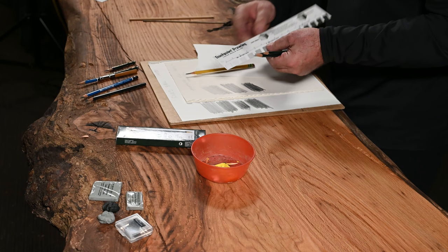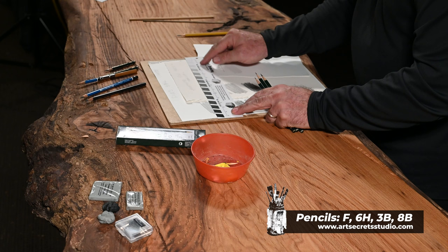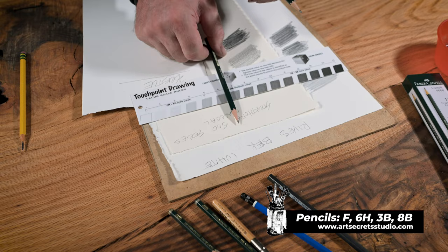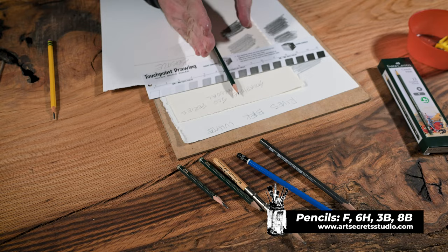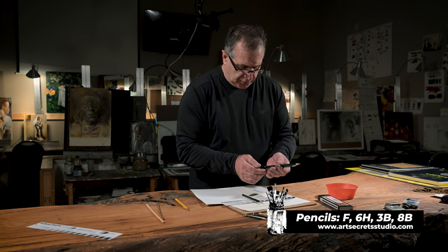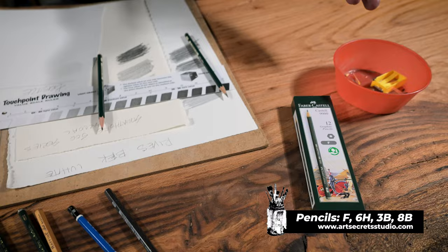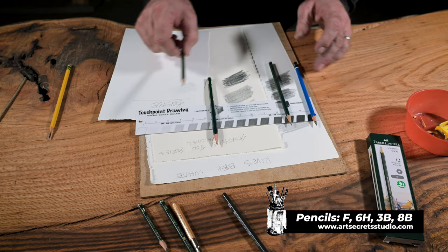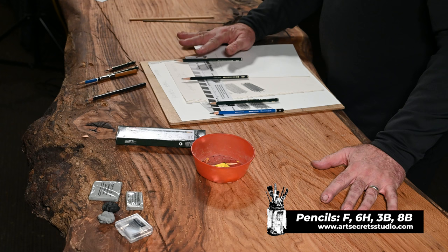We have a ruler that basically tells you which pencil does what. The 4H, 5H, and 6H make the lighter values; the F and H are the medium; and the 2B and 3B make the darks. Basically the F is in the middle. Going one direction, the higher the H, the lighter it is — so a 6H is lighter than a 2H, which is lighter than an H. Going the other direction toward the Bs, a 2B is darker than an H. We use B as a reference for black. A 3B is darker than a 2B, and then 6B, eventually 8B.